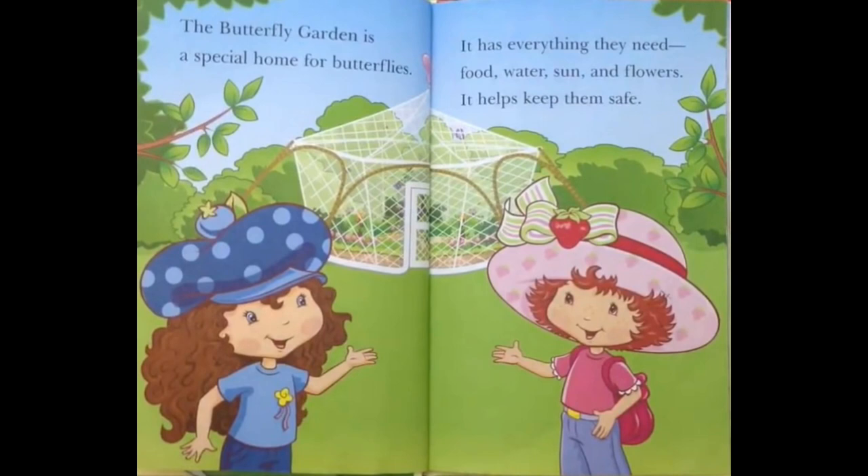It has everything they need! Food, water, sun, and flowers! It helps keep them safe!